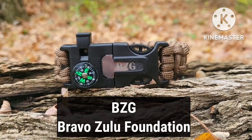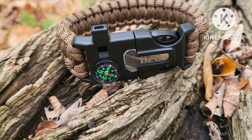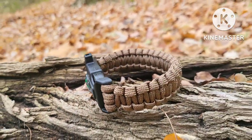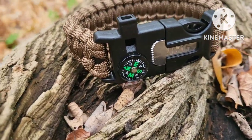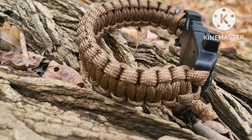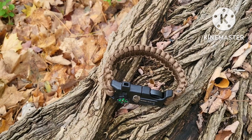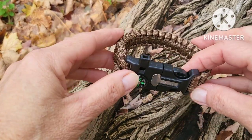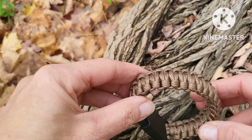This is the BZG 5-in-1 Survival Bracelet. These have been around for a while on the internet, and I'm sure you've seen them on YouTube videos. I've wanted one for a long time, but I didn't spend a lot of time searching. I came across this one on November 11th of this year, which was Veterans Day, at the local Tractor Supply — no affiliation — where a lovely gentleman who was also a veteran was selling merchandise from BZG.